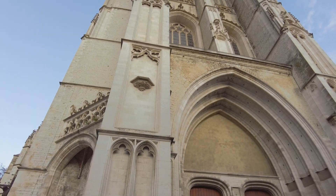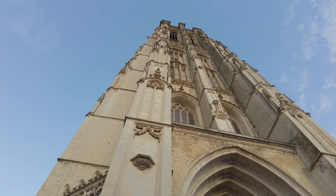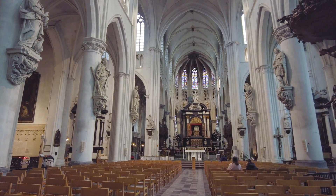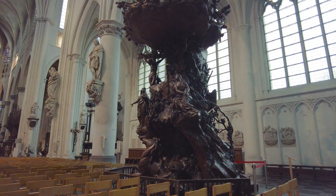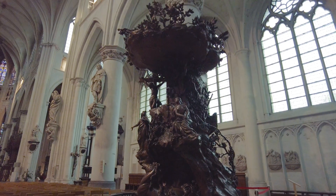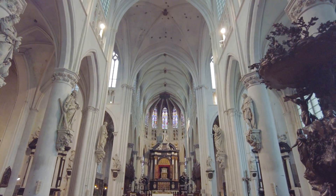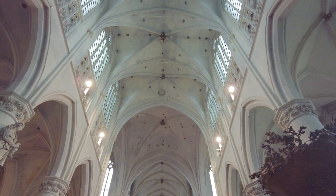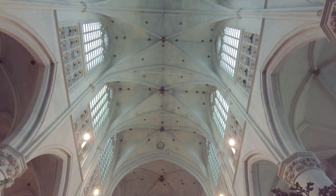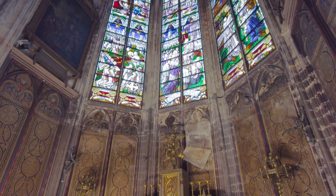Now it's time to look at Mechelen's wonderful St Rumbold's Cathedral and climb that tower. The cathedral started life as a church just after 1200, with work continuing over the centuries until it was completed in the 16th century, becoming a cathedral in 1559. Again the pulpit is a display of local woodworking craft. Pope John Paul II celebrated Mass at St Rumbold's Cathedral in 1985 to celebrate his 65th birthday. It's an impressive place of worship with a wonderful collection of religious art and some fantastic stained glass windows.